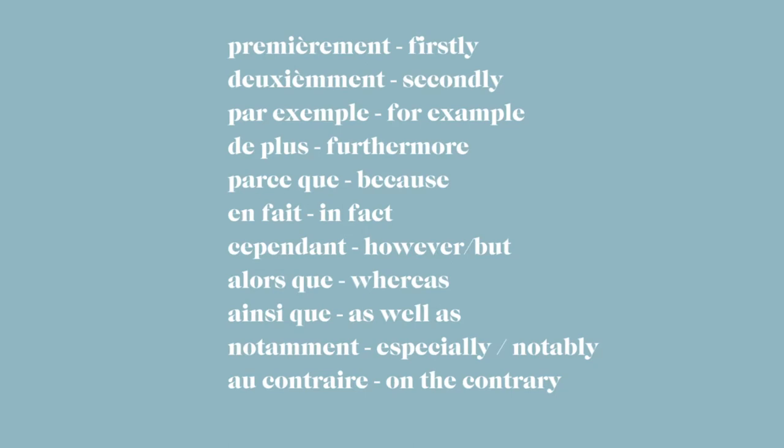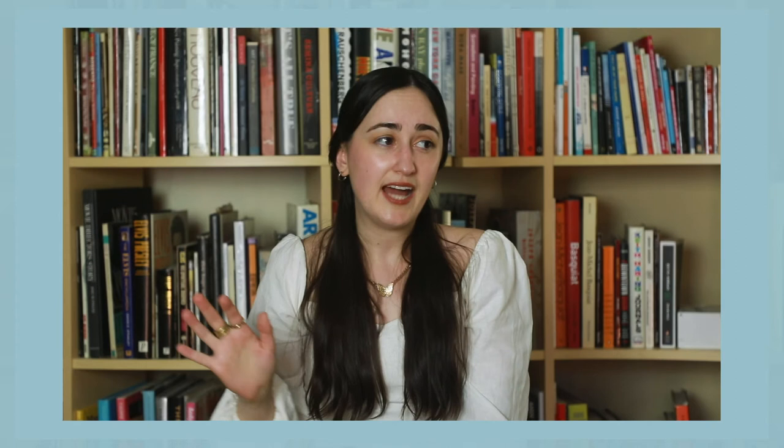Especially for the second and third questions, I would suggest memorizing a couple of connector words — words that you can link ideas with, start a paragraph with, or conclude a thought with. I'll put a couple on screen for some ideas. Also just know that if it is on a computer, which it most likely is, there's going to be a little box where you can add accent marks. That adds a level of stress and time, so just be prepared for that ahead of time — you're probably not going to be able to write novels for all of these because there are a lot of factors.